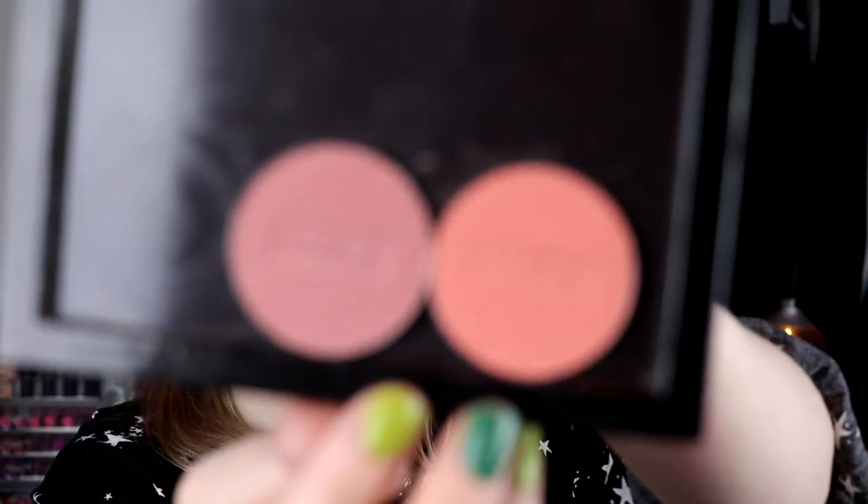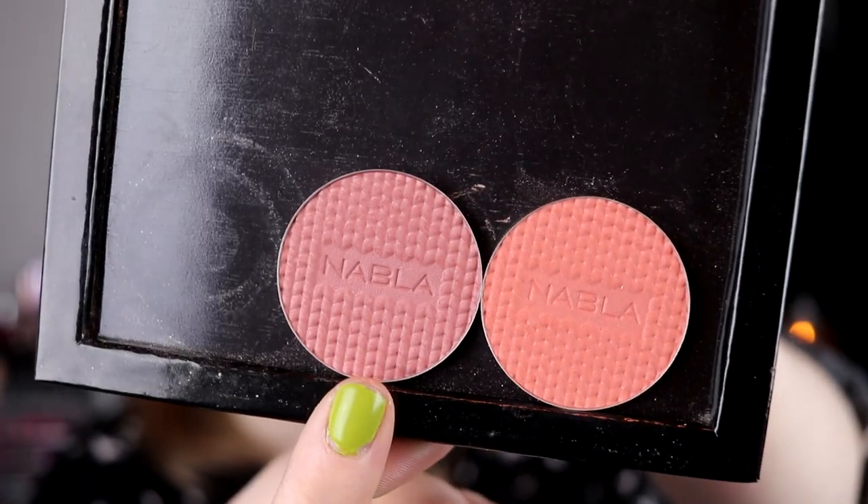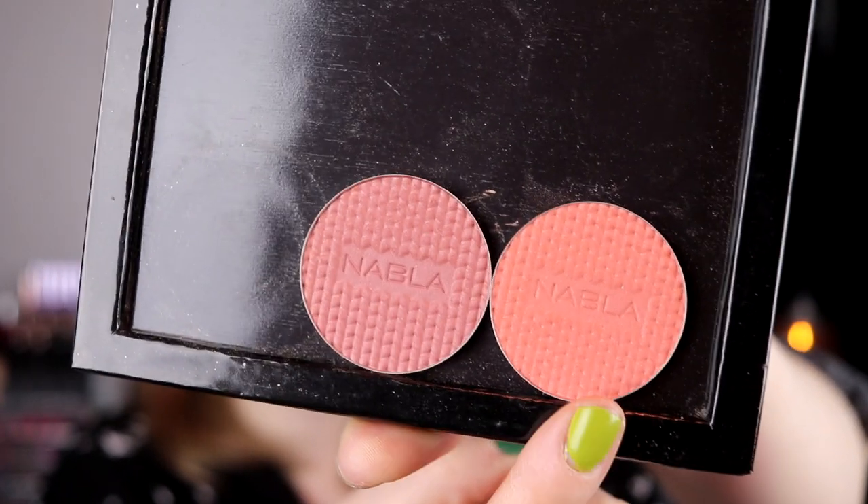Going into blushes — this is not going to be a swatch video. I'm going to start with two single blushes from Nabla. I've talked about these so much as well. I had these in Shop My Stash in January, my first Shop My Stash. These are the only two blushes from Nabla that I have, and I love them. These are two of my absolute favorite blushes ever. This is Kendra — it's a little bit darker and cold-toned. And this is Nectarine, which is a little bit warmer and lighter.